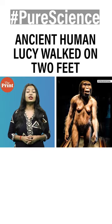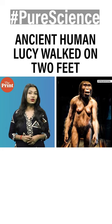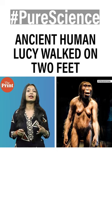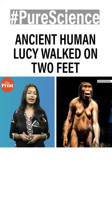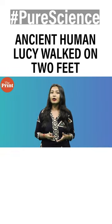By digitally reconstructing the muscles on the fossils of a famous human ancestor known as Lucy, researchers suggest that the species had powerful muscles enough for them to stand erect. In this episode, I tell you all about Lucy.